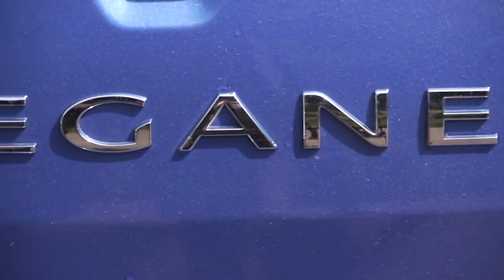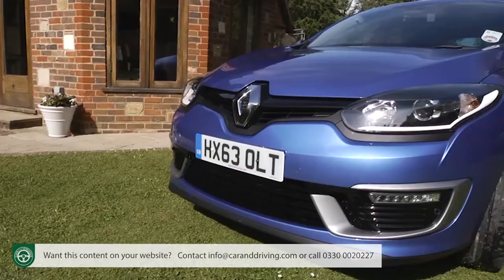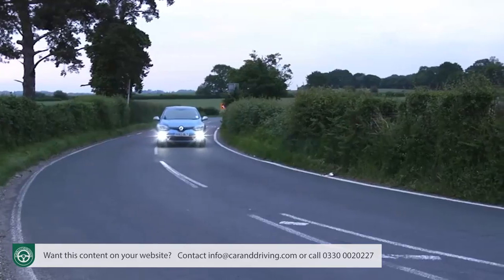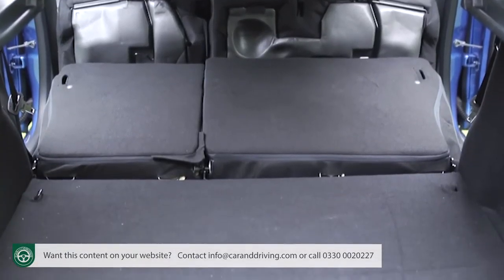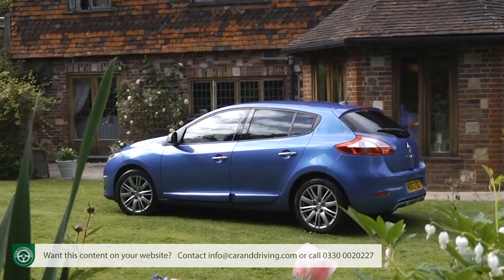Better equipped and more efficient, Renault's improved third-generation Megane family hatchback is now a smarter proposition in more ways than one. If you're shopping for something Focus or Astra-shaped in this segment, it'll probably no longer be one of the first cars you immediately think of, but it still offers a very complete all-round package that's difficult to ignore.